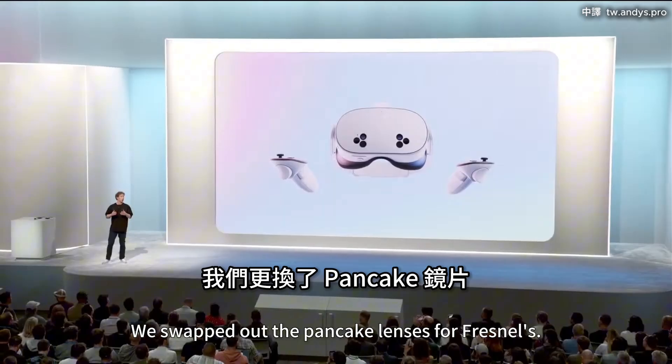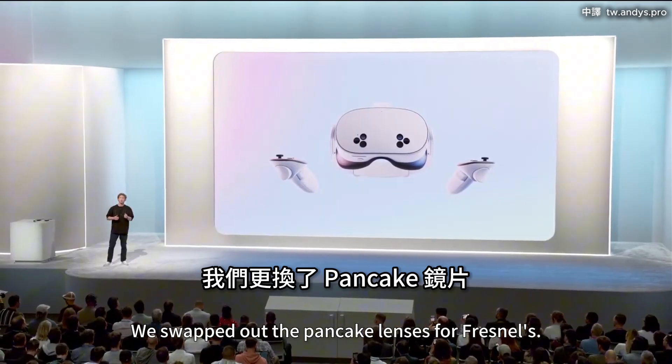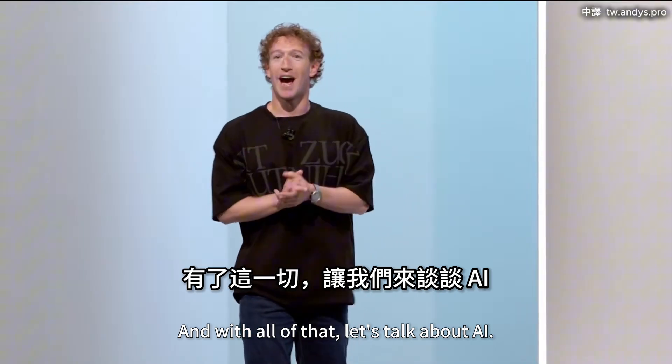We optimized the whole system a lot. We swapped out the pancake lenses for Fresnel's. And with all of that, let's talk about AI.